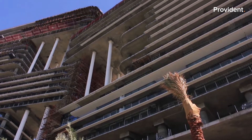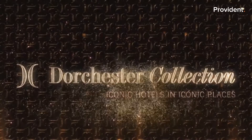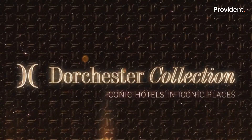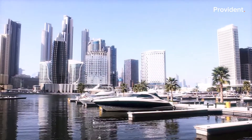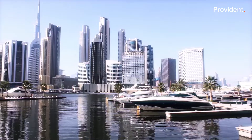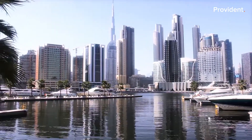Managed by the United Kingdom's renowned Dorchester Collection, known for their legendary standard of service, elegance, and style. Boasting an enviable waterfront location in the heart of New Dubai, on the banks of Dubai Canal.